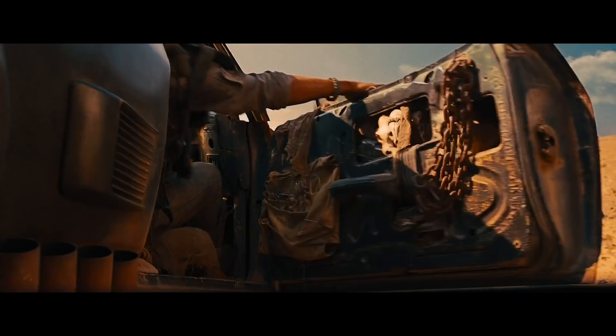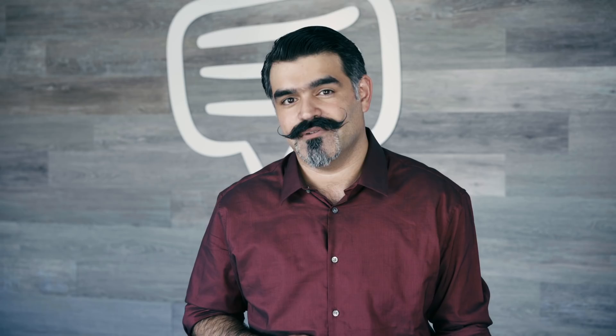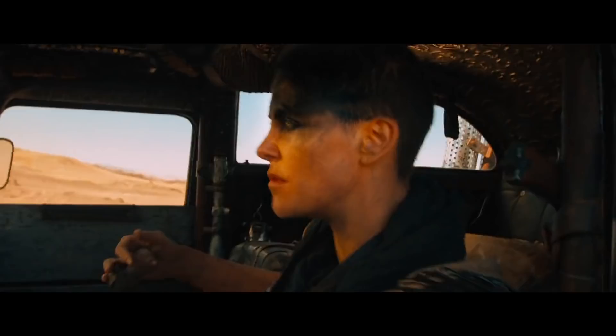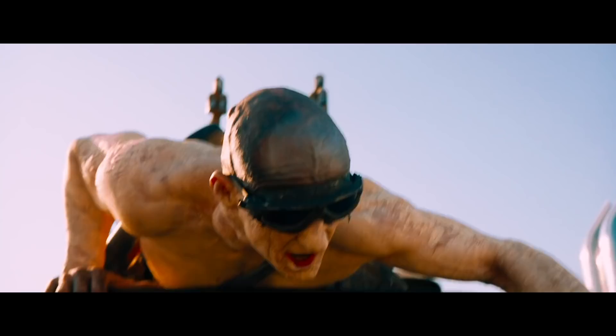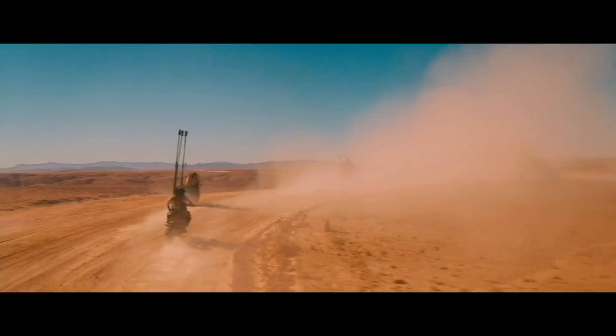Ready to start your engines? Let's dive into Mad Max Fury Road. Max himself doesn't appear in this part of the scene — it's all about Furiosa. She's driving the war rig through enemy territory, and chaos is about to ensue.